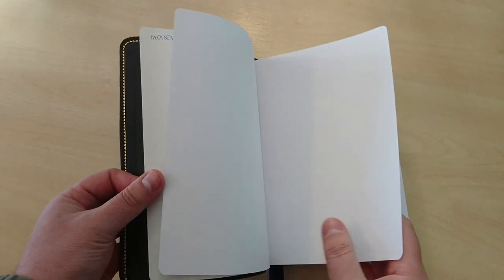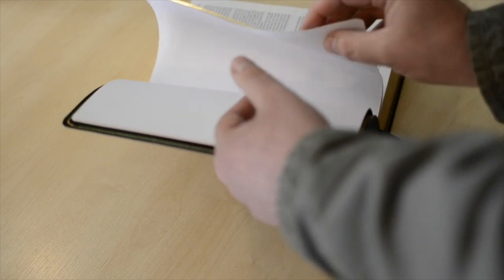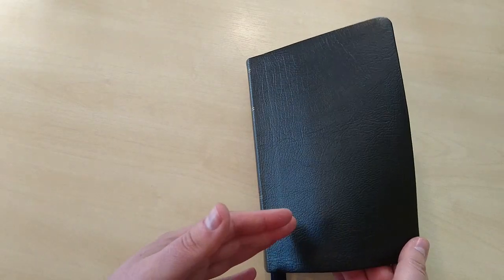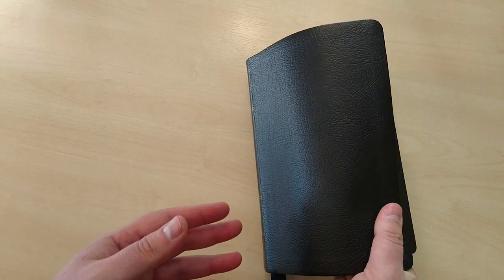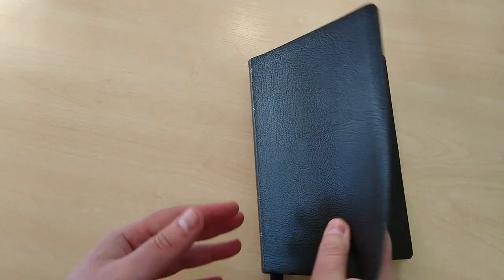I bought this Bible in September 2015, so I've been using this for a while — that's why the leather is this flexible. It didn't come this flexible out of the box, but it becomes more and more flexible as you use it.